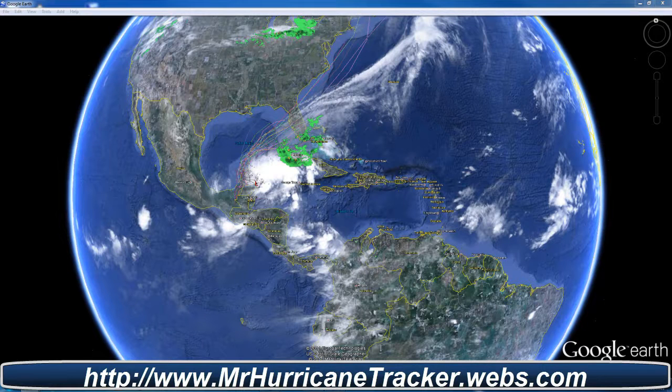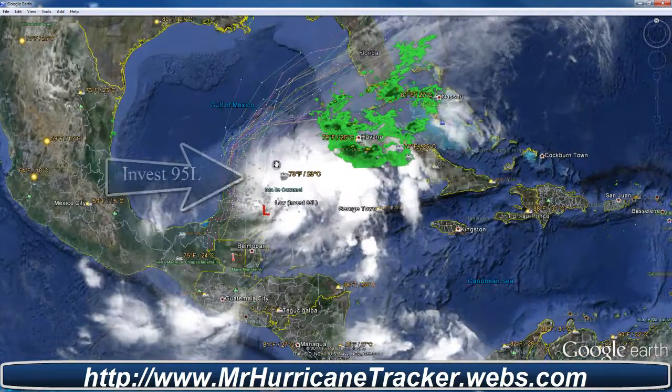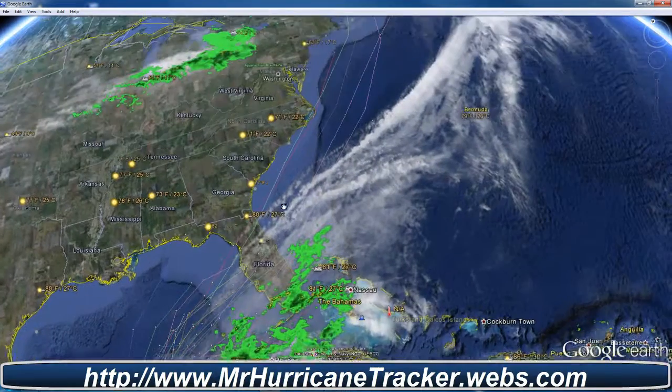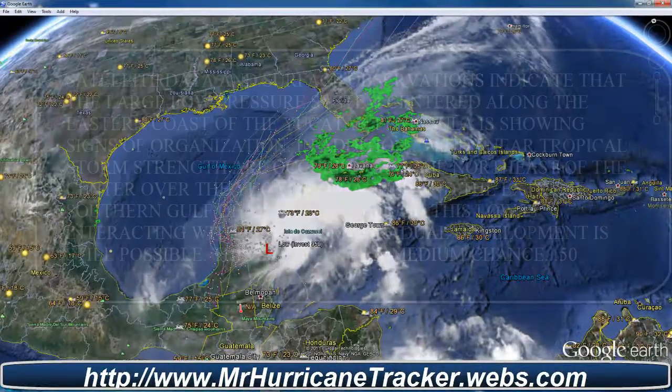Hello everyone, this is Mark with MrHurricaneTracker.webs.com and today is October 16, 2011. We do have some tropical activity that we need to talk about. Out here in the Caribbean we may need to watch this, because as you see the spaghetti models take you straight into Florida and off the east coast of the United States. So we might have to watch this real close.